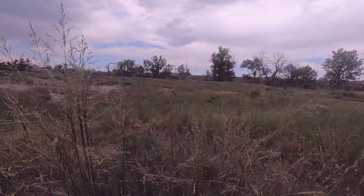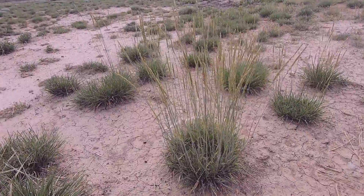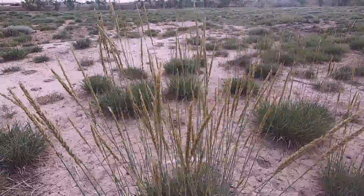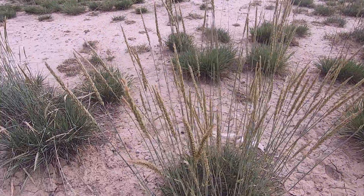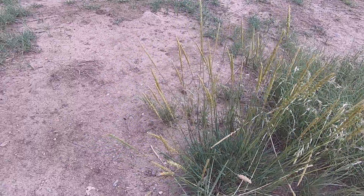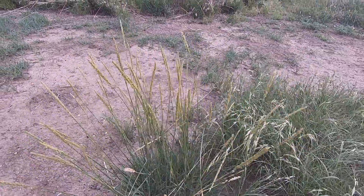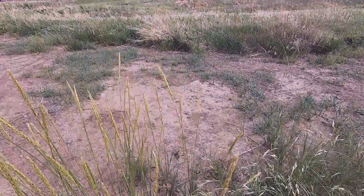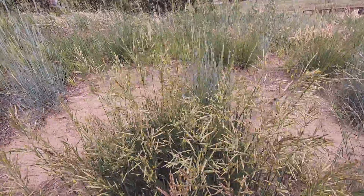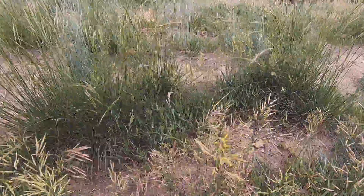So this one I cannot identify. This, I think, is the common ryegrass — I'm pretty much 80% confident. It's like a clump and it's very distinct, very handsome, I would say, in stature. Okay, so this is probably smooth brome, and it's all smooth brome here.